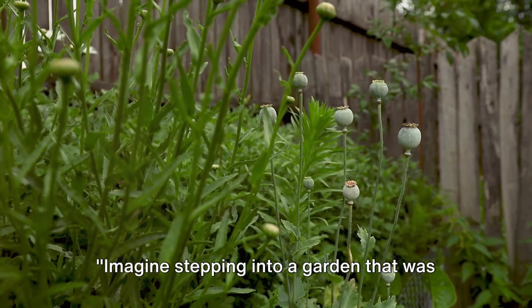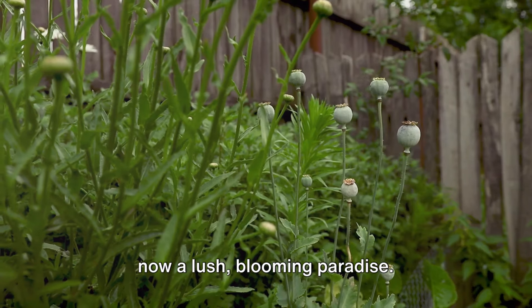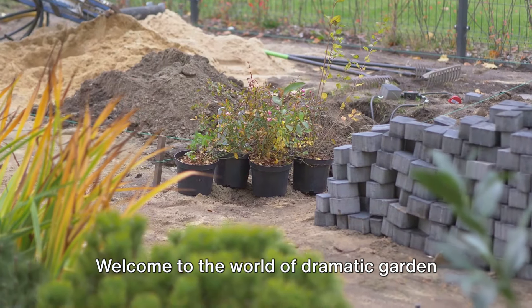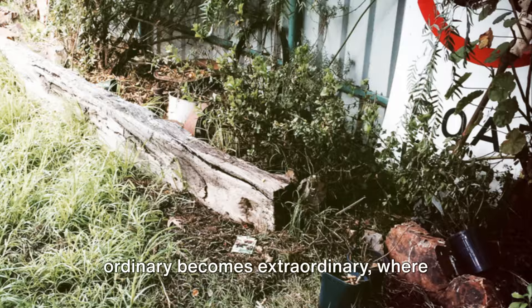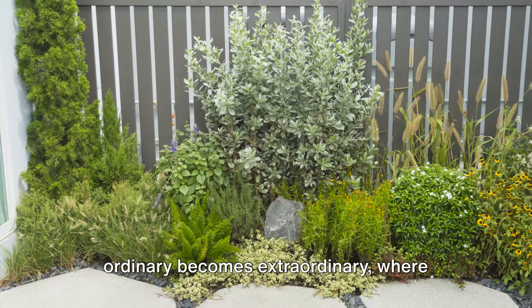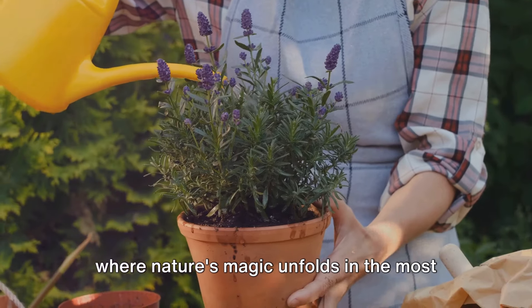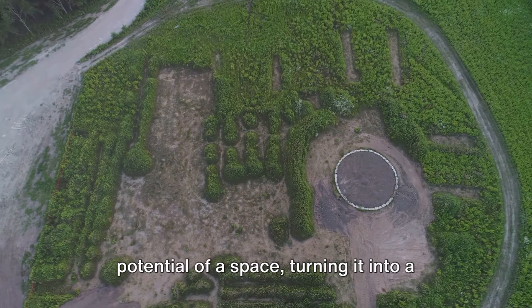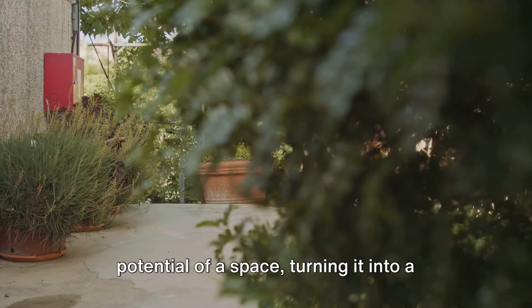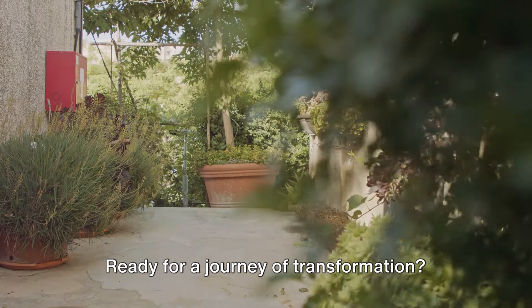Imagine stepping into a garden that was once an overlooked patch of land, and it's now a lush, blooming paradise. Welcome to the world of dramatic garden transformations. This is where the ordinary becomes extraordinary, where forgotten corners burst into life, and where nature's magic unfolds in the most unexpected ways. It's all about bringing out the hidden potential of a space, turning it into a sanctuary of peace and beauty.